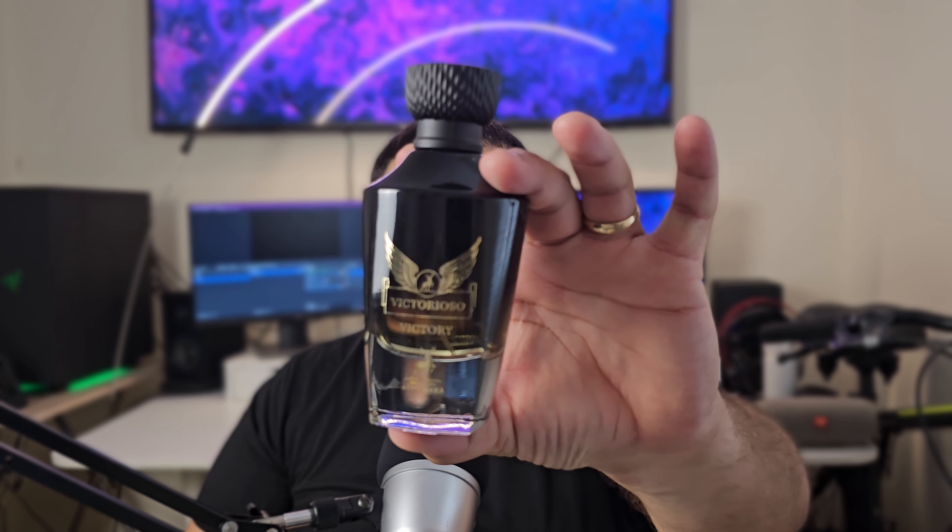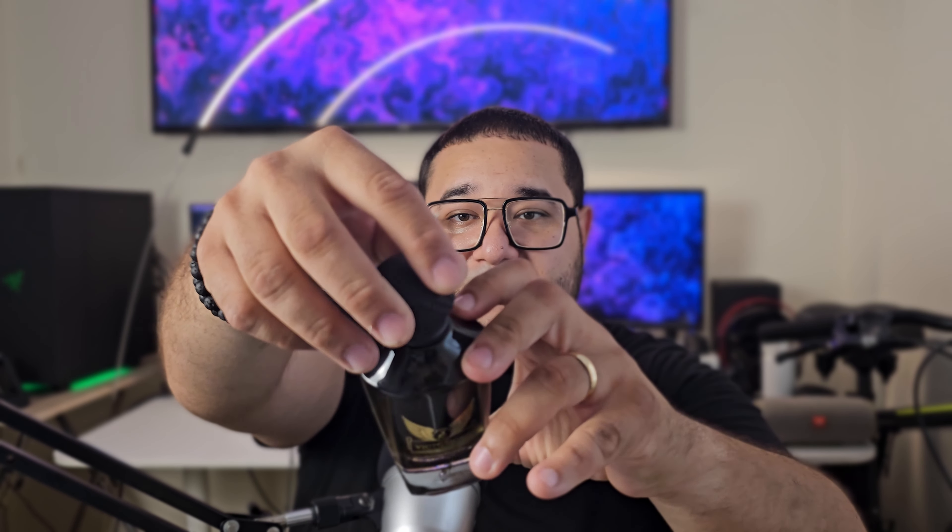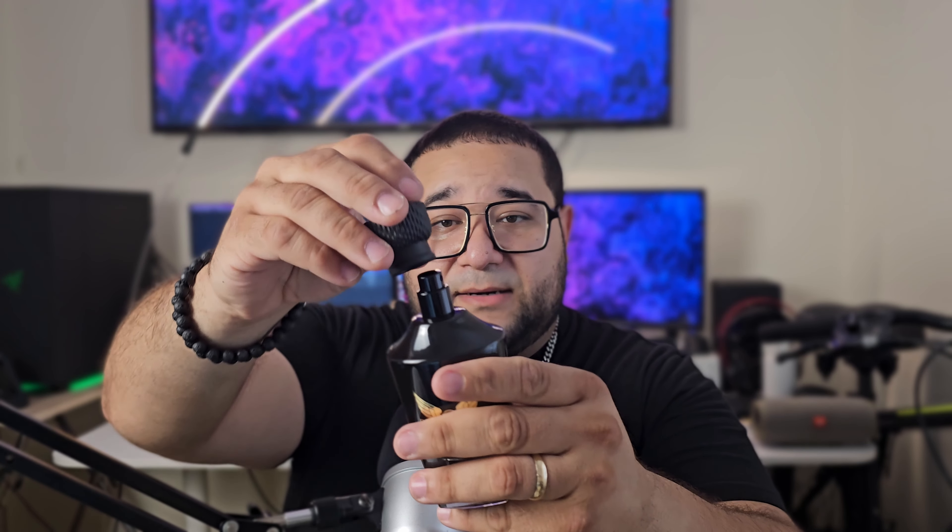I do have the Victorioso Legend — Mason Alhambra's version of Invictus Legend — and it smells incredible, I got it for around $15. This one is around the same price. Here's the bottle — same bottle style, pretty nice, thick glass, a matte colored cap that is heavy but plastic, not metal. Nothing on the atomizer, it's snug but I wouldn't pick it up from the cap. Just the name on the front and a little sticker at the bottom. Let's try it out and see what Victorioso Victory smells like.